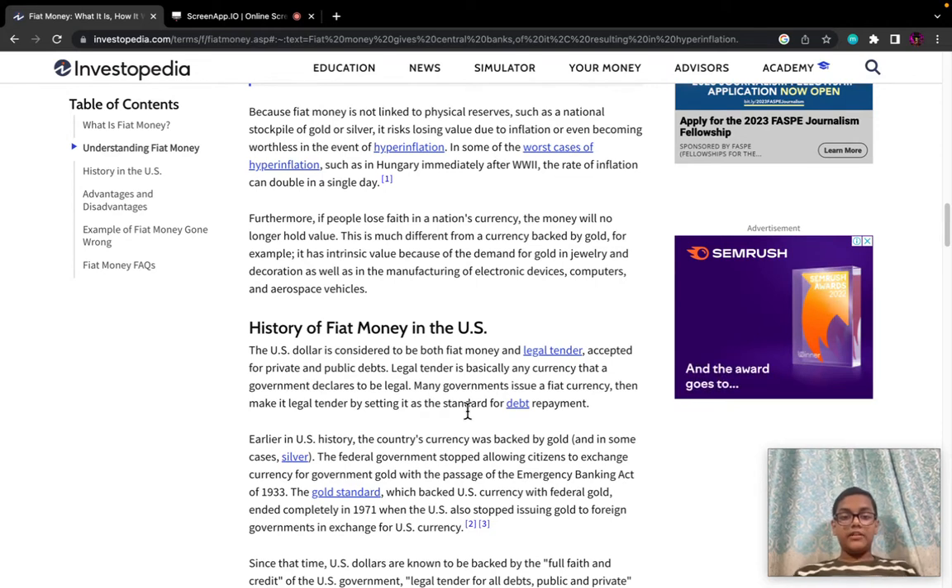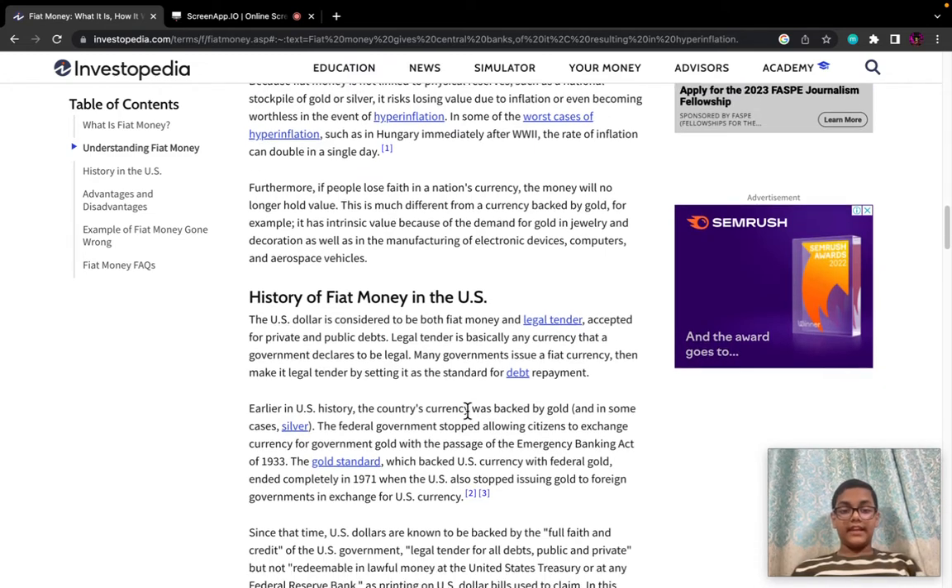Furthermore, if people lose faith in a nation's currency, the money will no longer hold value. This is much different from a currency backed by gold, for example, which has increasing value because of the demand for gold in jewellery and decoration, as well as the manufacturing of electric devices, computers, and aerospace vehicles.